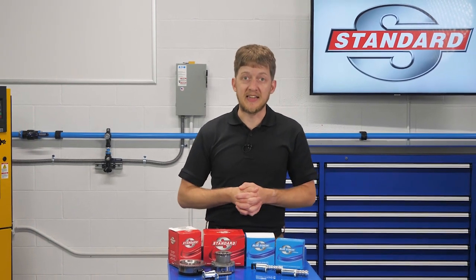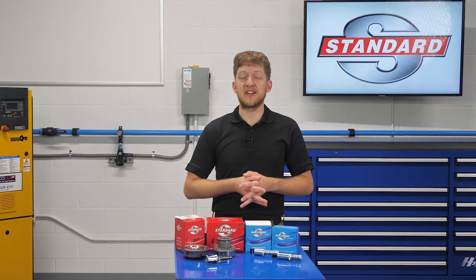Variable valve timing, also known as VVT, is a great example of this and is our subject of discussion for today.